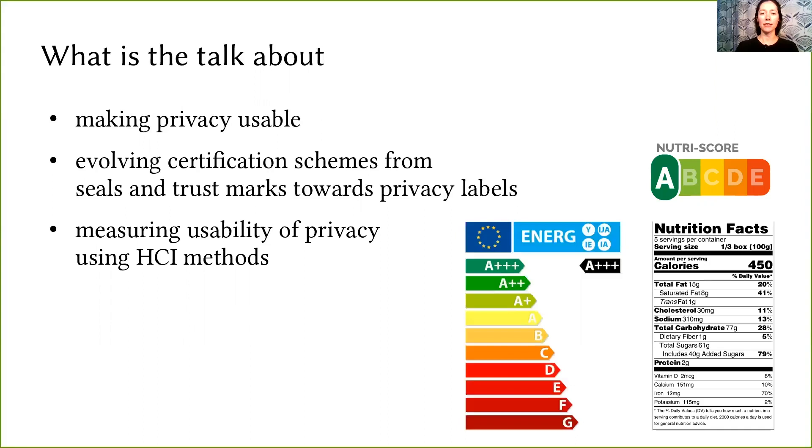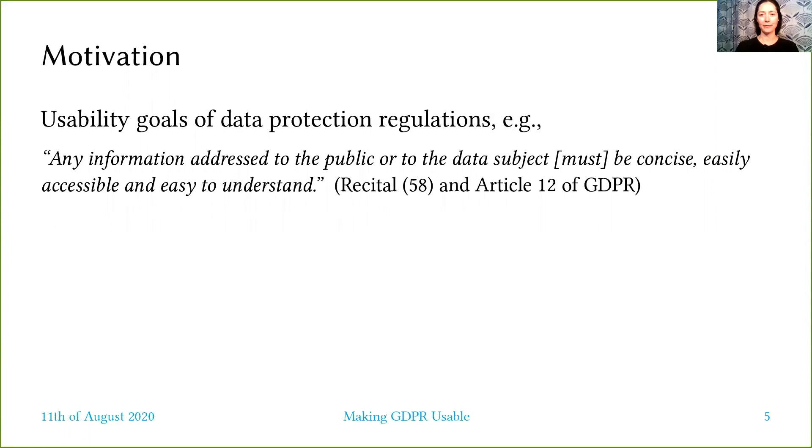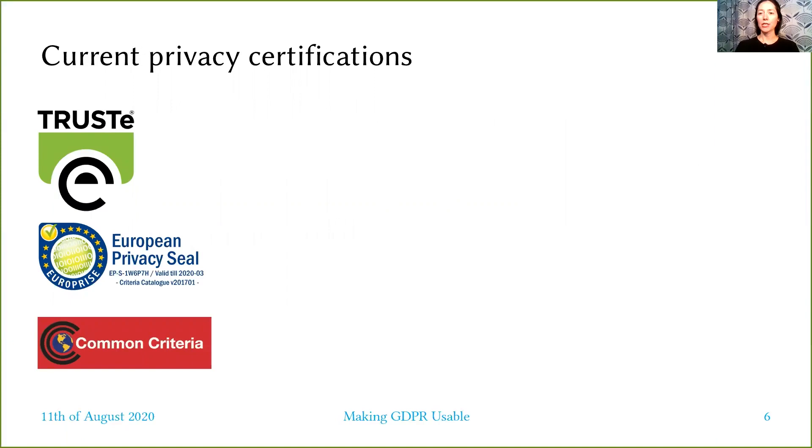The European General Data Protection Regulation, also known as GDPR, encourages — and I quote from recital 100 — the establishment of certification mechanisms and data protection seals and marks to allow data subjects to quickly assess the level of data protection of relevant products and services. Moreover, the usability goals of GDPR are left open to subjective interpretations and are too general to be used in a certification process.